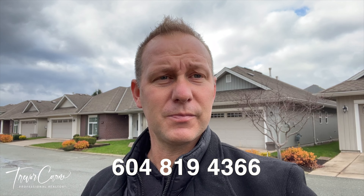Hey, it's Trevor with Homelife Advantage Realty. If you want to take a closer look at this rancher or maybe one of the other rancher communities out here, give me a call, send me a text. Have a great day.